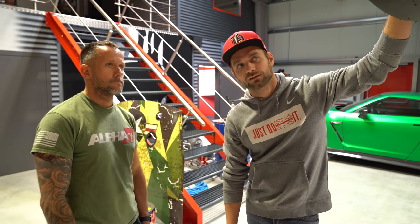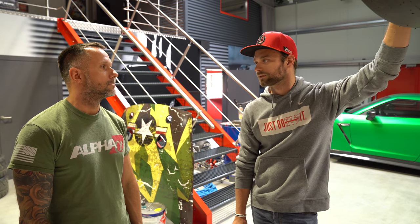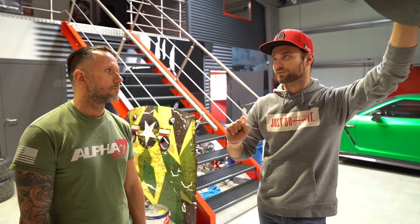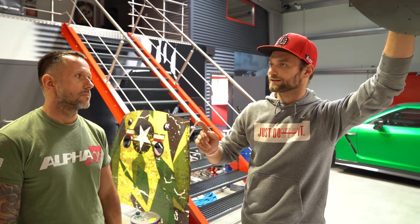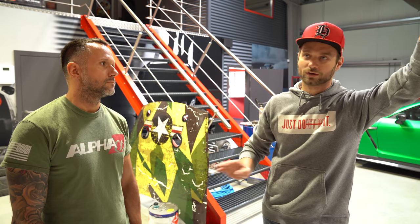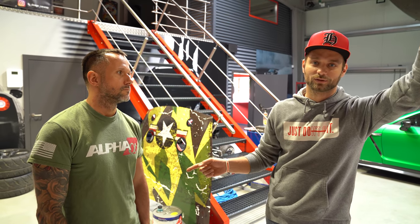Ich bin auf jeden Fall vollkommen überwältigt von diesem Umbau, finde das mega krass. Den Innenraum machen wir jetzt nicht, weil da gibt es nochmal genauso viele Kleinigkeiten – das machen wir lieber, wenn das Auto mal fährt. Geräusch und Akustik werden wir niemals mit einer Kamera einfangen kriegen – dann müsst ihr das Auto einfach irgendwann mal live sehen.